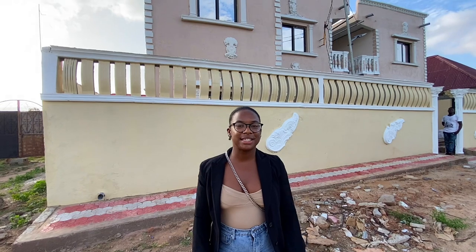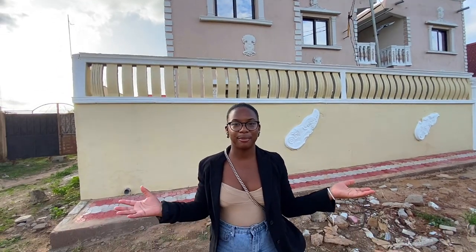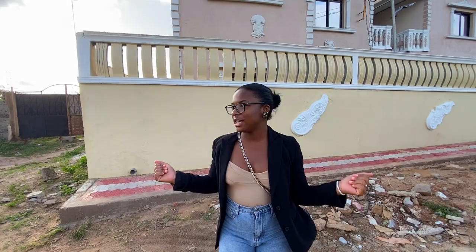Hey y'all, welcome back to my channel. If you're new here, welcome — my name is Rakita. As you can see by the title, this is another tour of properties that you can rent out in the Gambia when staying here.